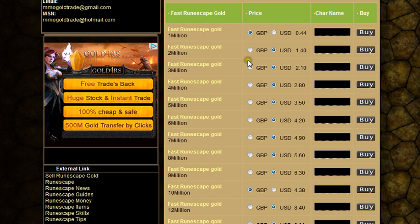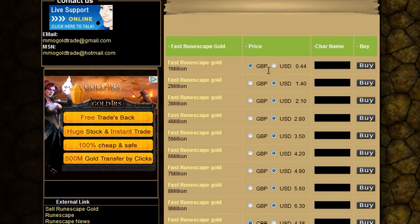4.38, so a 2p difference. So that's a good website — www.sellrunescapegold.com. Thanks very much guys.